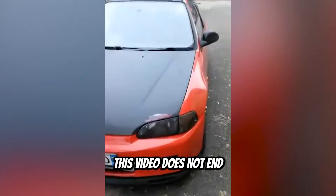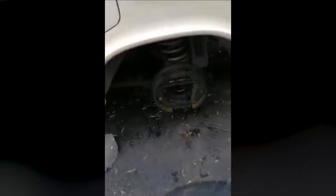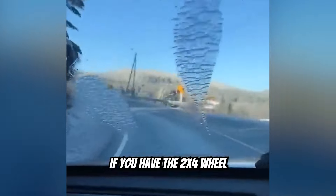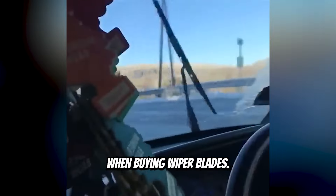This video does not end how you would guess. This is why you always tell the dude at AutoZone if you have the two-wheel or the four-wheel drive version when buying wiper blades.